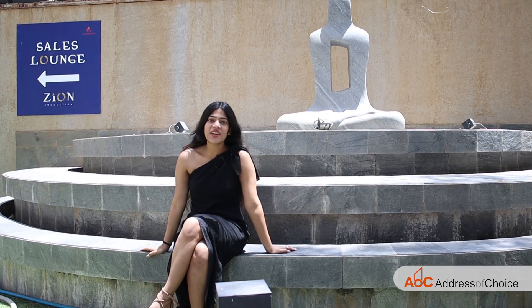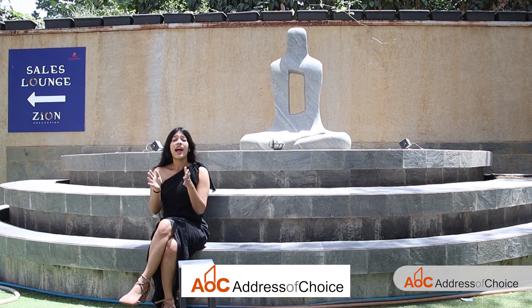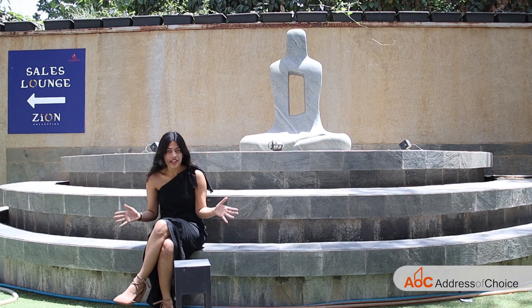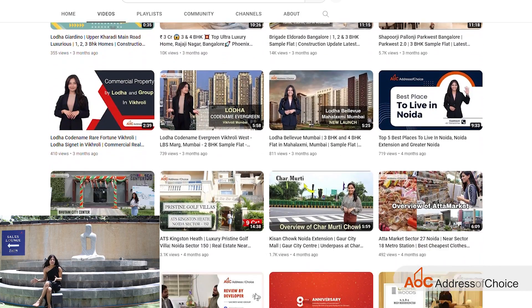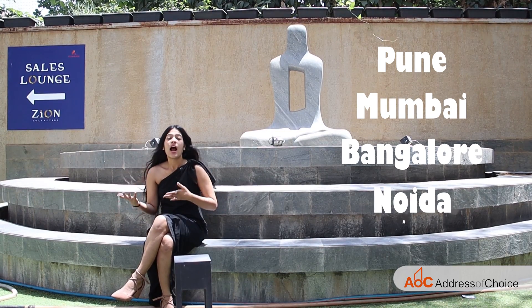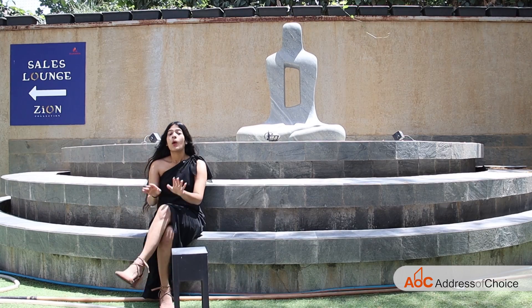Hello everyone, this is Vanshuka Bansal, your host for today, and you are watching Address of Choice. Address of Choice is the best place for your virtual flat hunting experience as we provide you with a detail-oriented overview of different properties in different cities. We have covered Pune, Mumbai, Bangalore, Noida, Ahmedabad, and there are still many more to come.